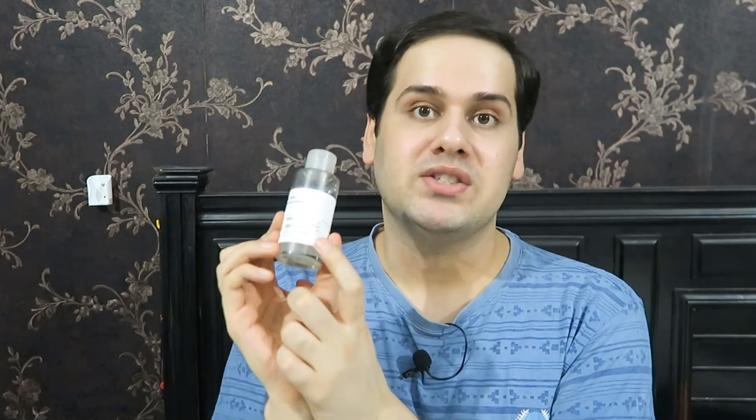This has 0.28% citric acid and 2% salicylic acid. Salicylic acid is oil soluble. Not only does it exfoliate the top layer of your skin, but it penetrates deep into your pores and exfoliates them from inside. It unclogs your pores, it's great for acne prone skin, it's brightening, anti-aging, and soothing and calming as well.